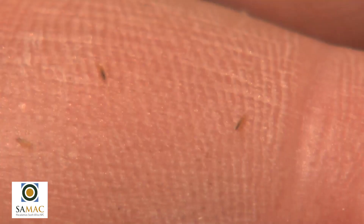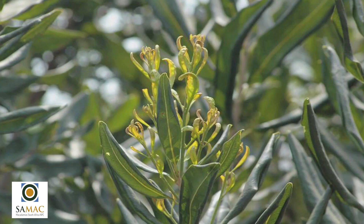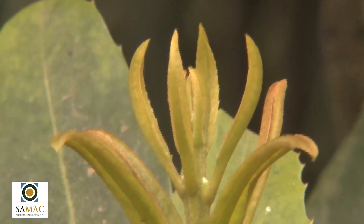It's very important to know that thrips like flowers, but they also like new flush. In wintertime when growers prune and you get new regrowth, it may be worthwhile having a very careful look at protecting and monitoring that new growth.